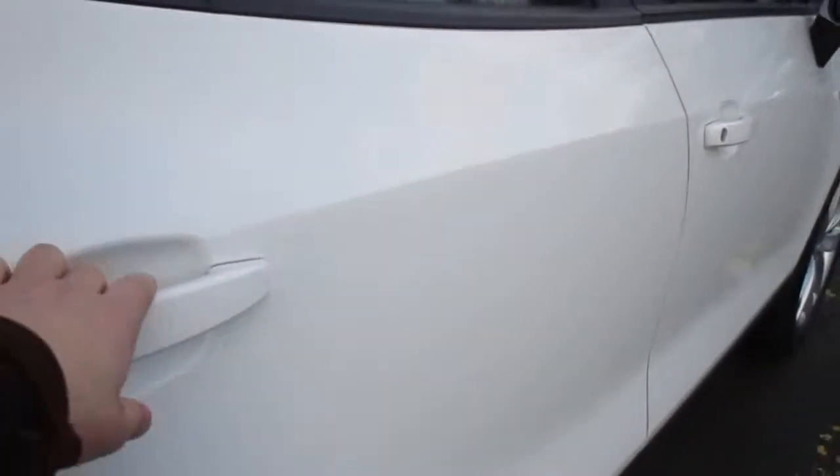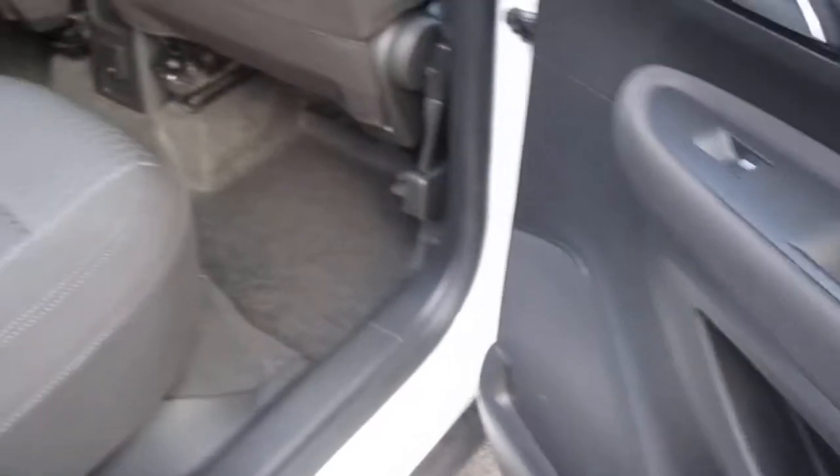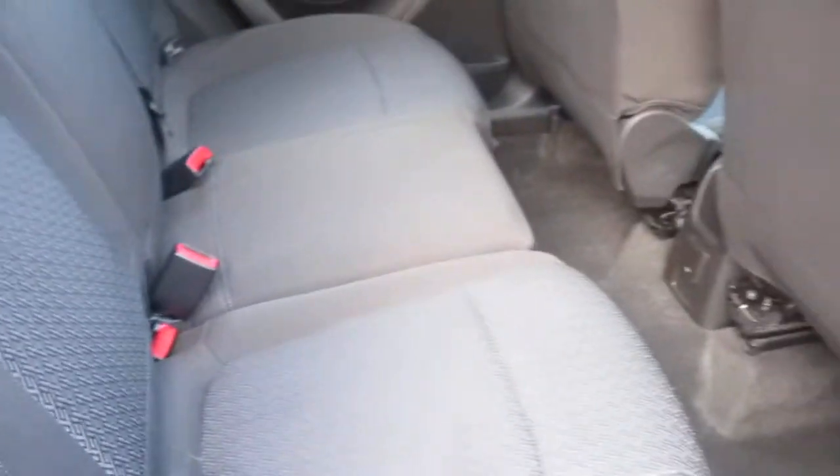Moving round to the passenger side of the car, you have rear electric windows, rear pockets and speakers, and a passenger side rear map pocket. It is complemented by a dark cloth patterned upholstery. Isofix also comes as standard.